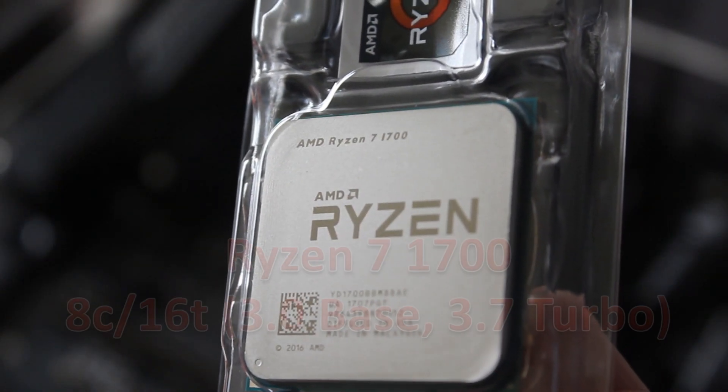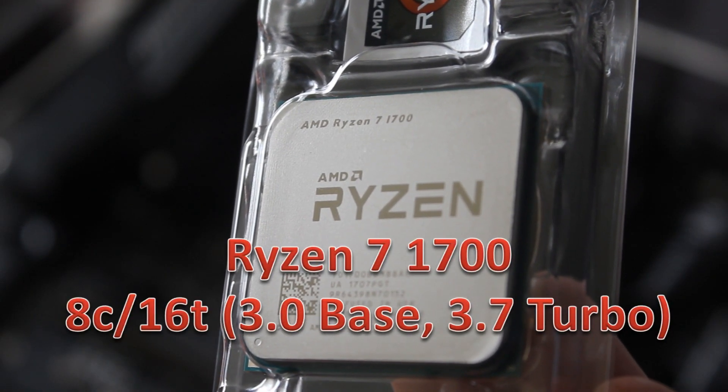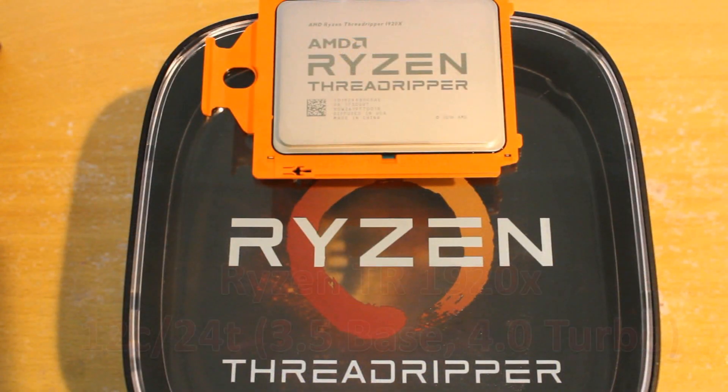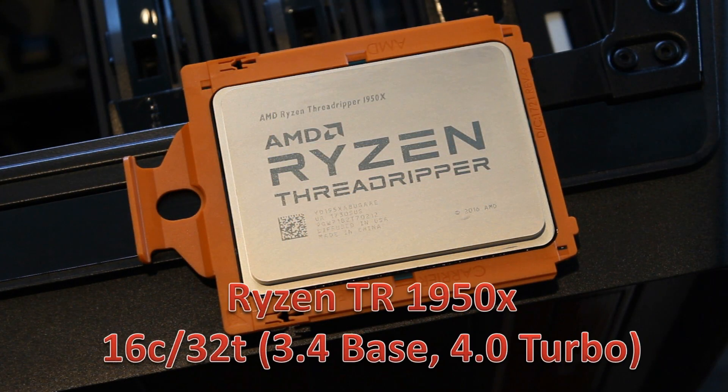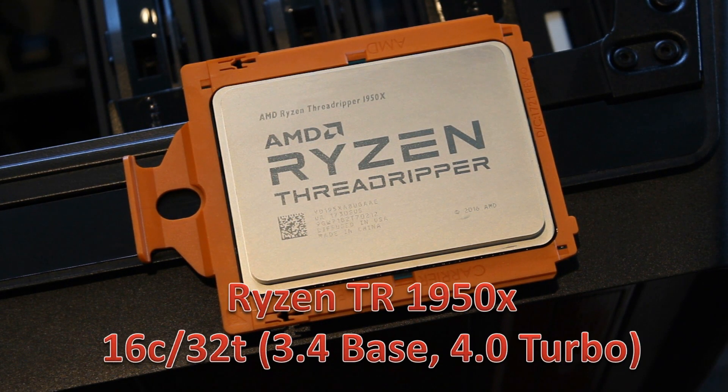Then we go to the Ryzen 7 1700, which is the eight core sixteen thread CPU. I haven't included the 1700X or the 1800X because those results are from quite a while ago and I haven't had the chance to retest them, so I didn't want to include them. Then we jump up to the Threadrippers — the 1920X, a big boy at 12 core 24 thread, and the 1950X, which is my personal CPU, at 16 core 32 thread.